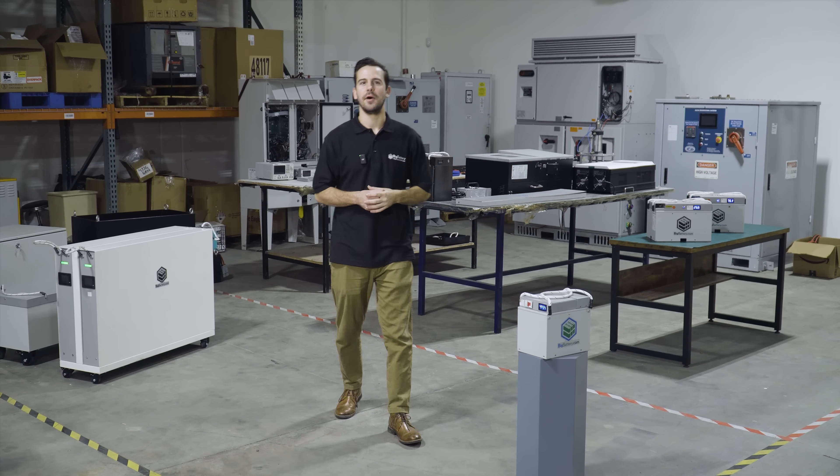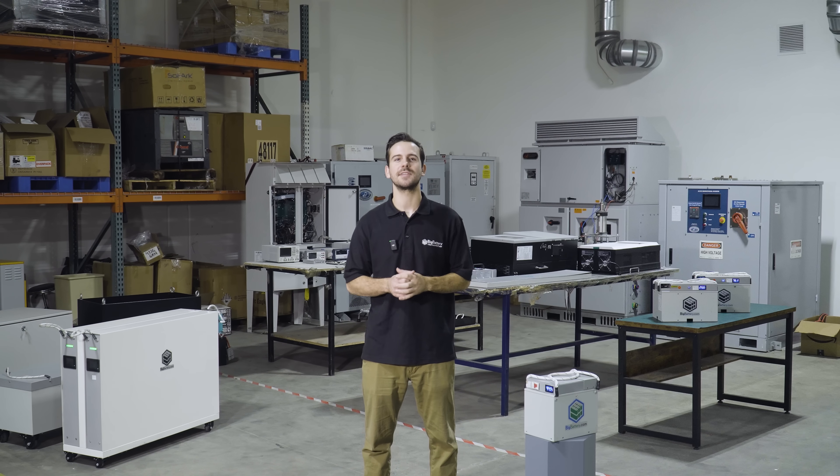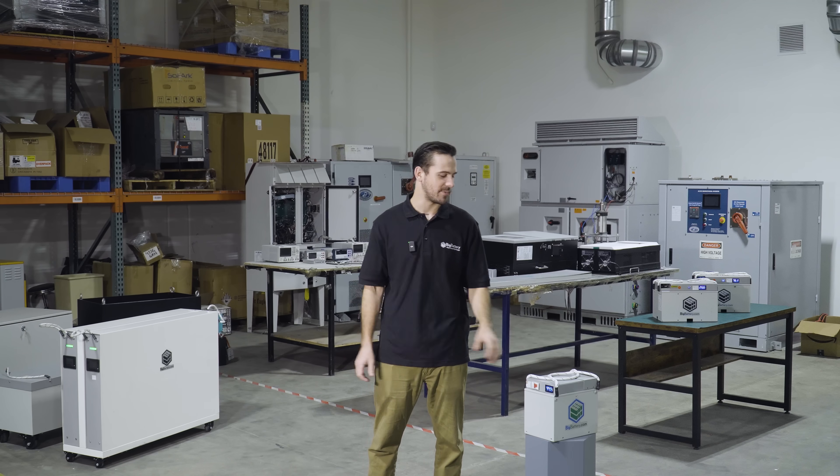Crafted with only the highest quality components sourced from our partners in the US and abroad, the precision and expertise behind our lithium batteries ensures superior performance and efficiency. No matter what you need to power, you can rest assured you'll have reliable lithium energy supporting your application.